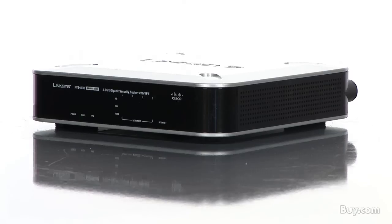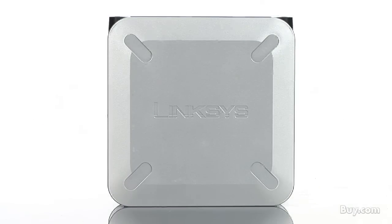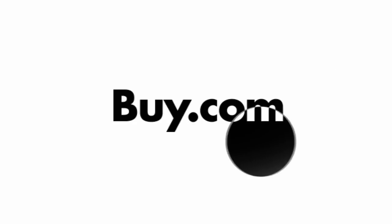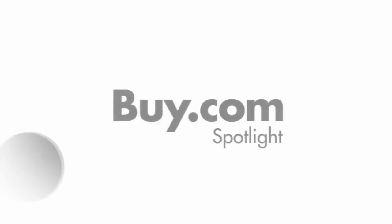The router features virtual private network connections to allow traveling and remote employees to securely access your network. Pick yours up today at buy.com.